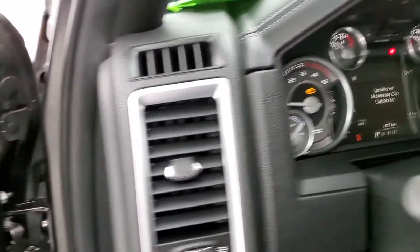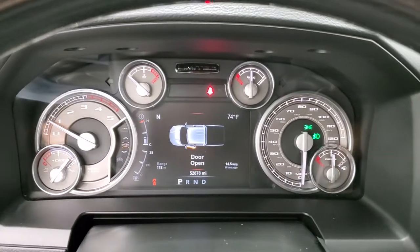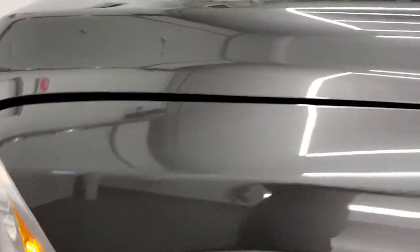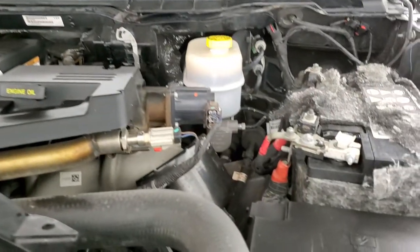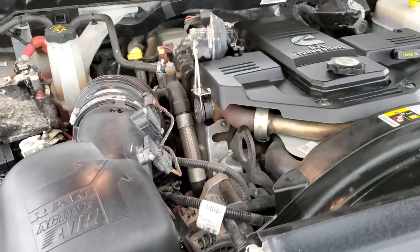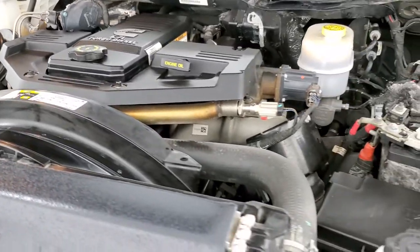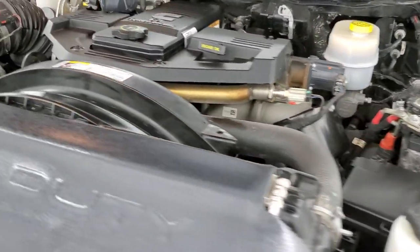We'll start it up and take a look under the hood. No check engine lights or anything like that. Under the hood, we have the 6.7-liter Cummins diesel engine bay — it's very clean, runs very smooth. Once again, this truck has been fully safetied and inspected by our service shop, has a fresh oil and filter change, and all the fluids have been checked and topped off. This one is 100% ready to go.